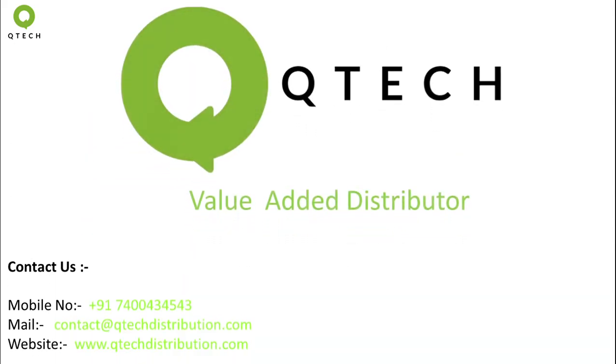Visit our website qtechdistribution.com or reach out to us through our email or mobile number for further enquiries.